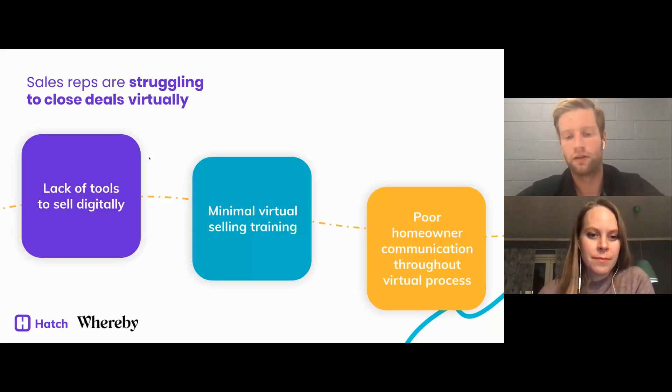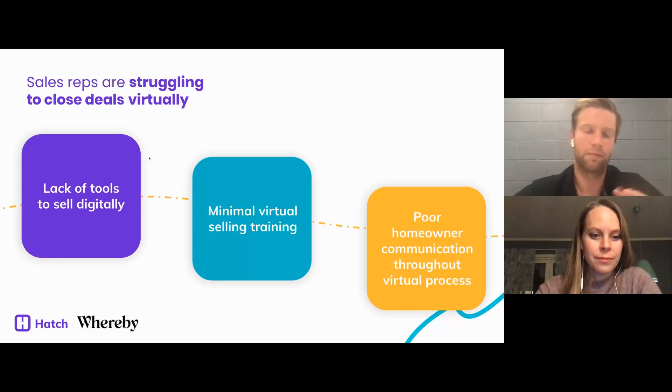The second piece is minimal virtual selling training. A lot of the sales programs we've seen are focused on in-home selling — the doorknob close, how you present at the kitchen table. Those training methodologies were made for in-home use and are really tough to apply to a virtual setting. It's really important that we focus on improving training for your sales reps from a virtual standpoint.